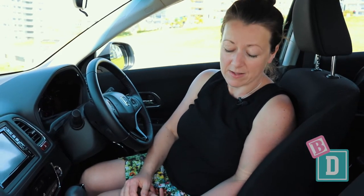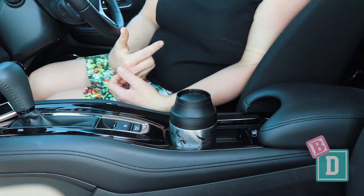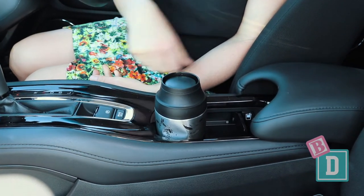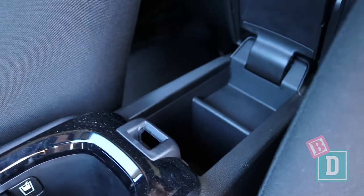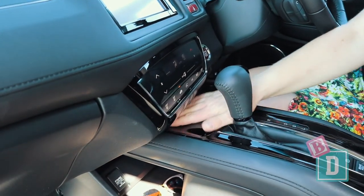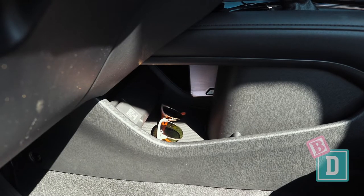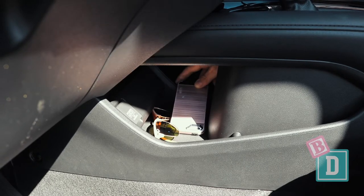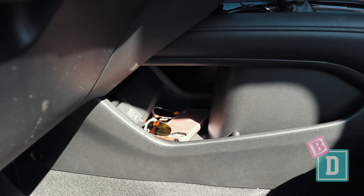Storage inside the HR-V is pretty poor. There's nowhere at all to put a large refillable water bottle. In the central console there are two cup holders which will hold a reusable or disposable coffee cup. The central console box is really small — I don't even know what you'd put in there, it's tiny. In front of the gear lever there's a tiny well, and below it is a large space with a 12-volt socket.